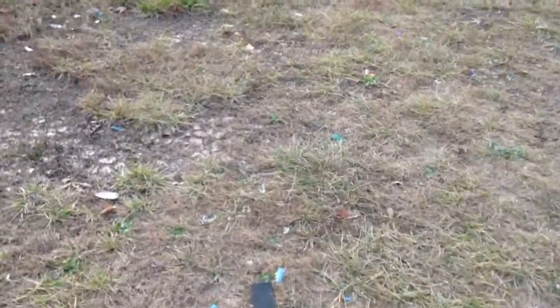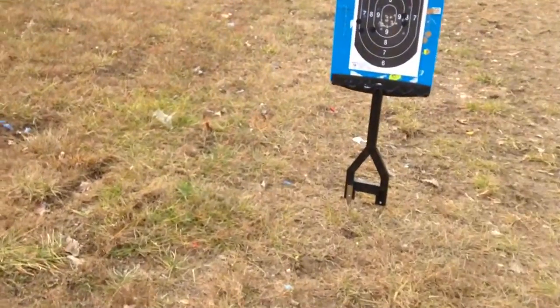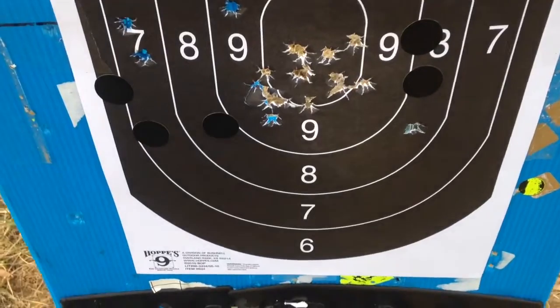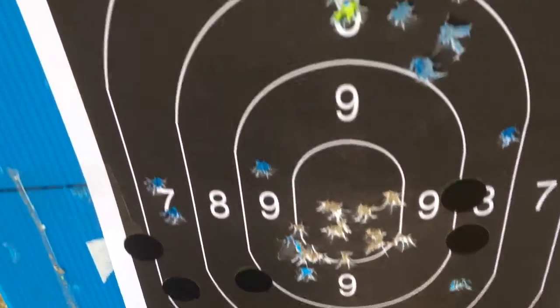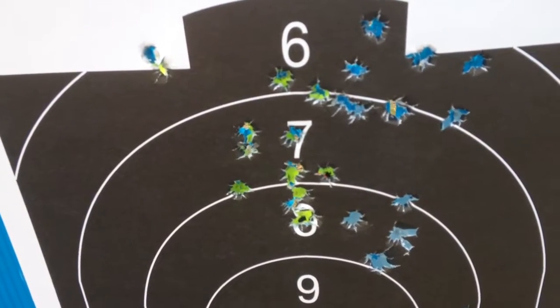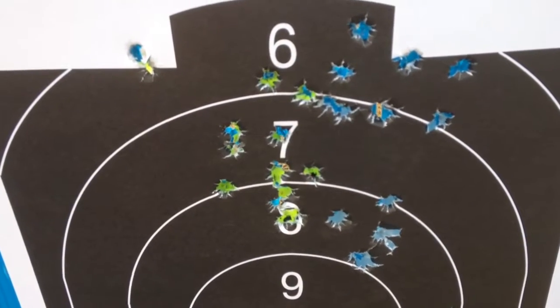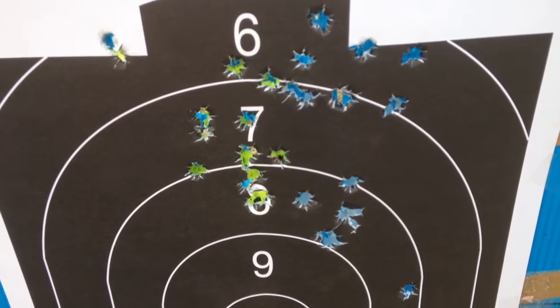Did another little test with the Rock Island — got a pretty good group out of it. Those are the 45s, about 25 feet. Then I brought my 9 out just to make sure she ran after they sent it back to me. And there you go — ran pretty good. Ran three mags through it, so that wasn't too bad.